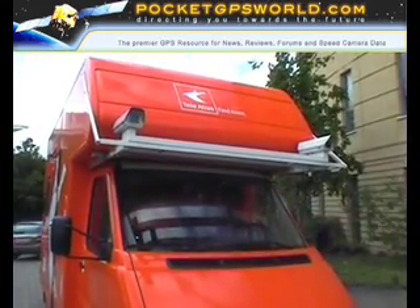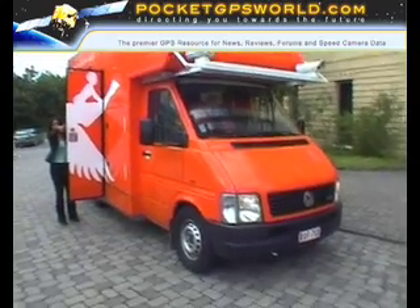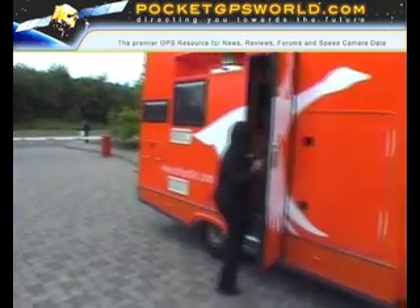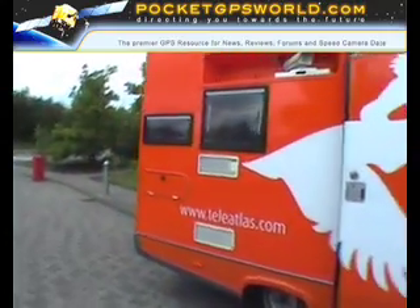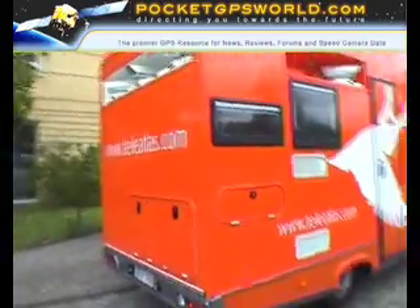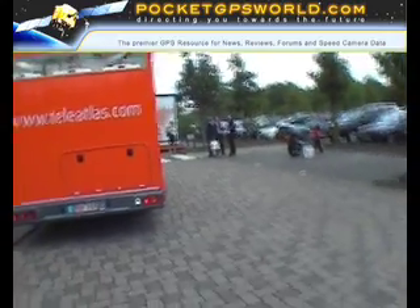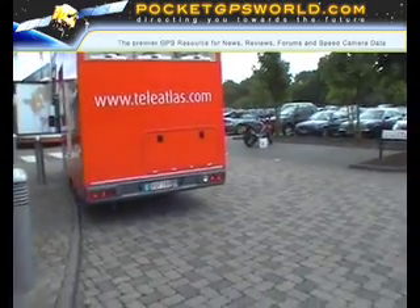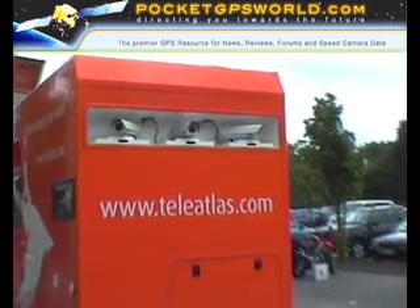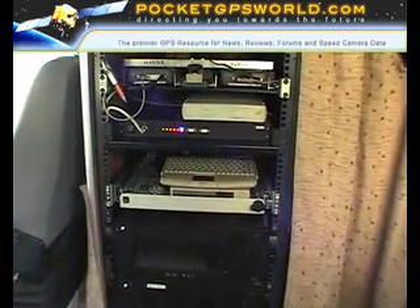The mapping van itself features a number of cameras and sensors. There is a GPS unit and a gyro for when the GPS signal is not available. As the van moves, the cameras continually take images. There is a separation between cameras which gives them a stereoscopic view of the surroundings, allowing data to be analyzed in 3D so that both distances and heights can be calculated.